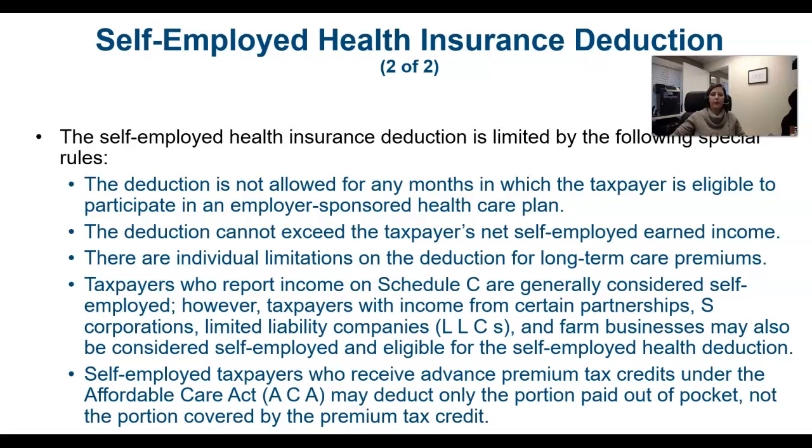A couple more things about the self-employed health insurance: if someone is self-employed but also has a job and is eligible to be covered under an employer-sponsored health plan, they can't take the self-employed deduction during the months that they were also eligible to participate in the employer-sponsored health plan.